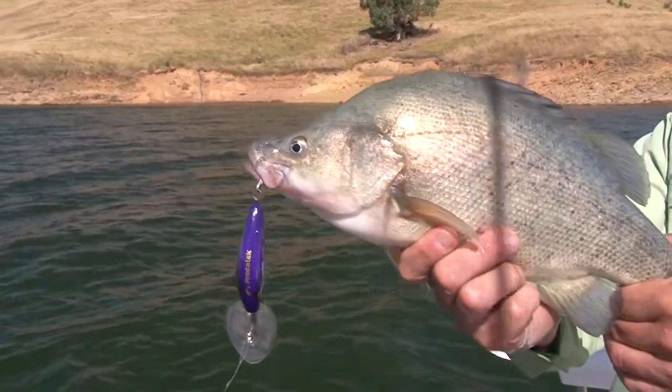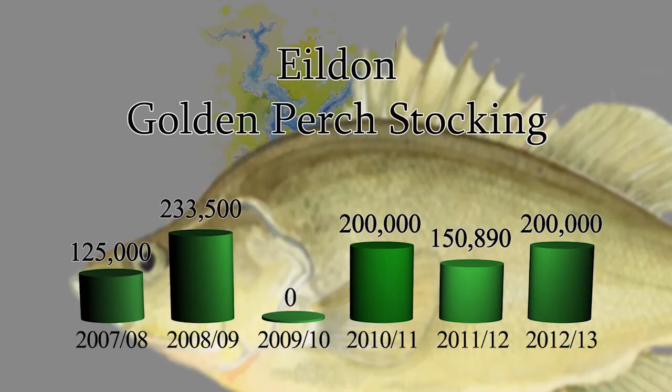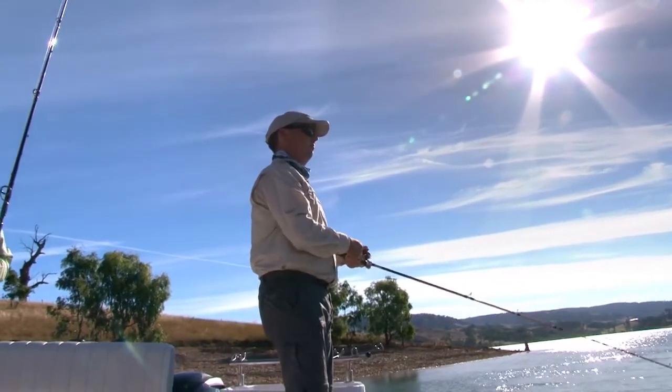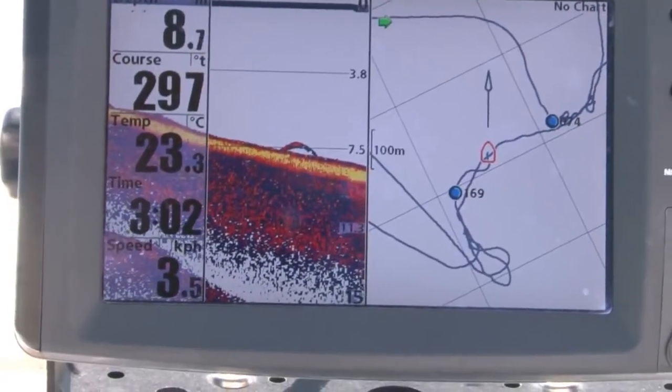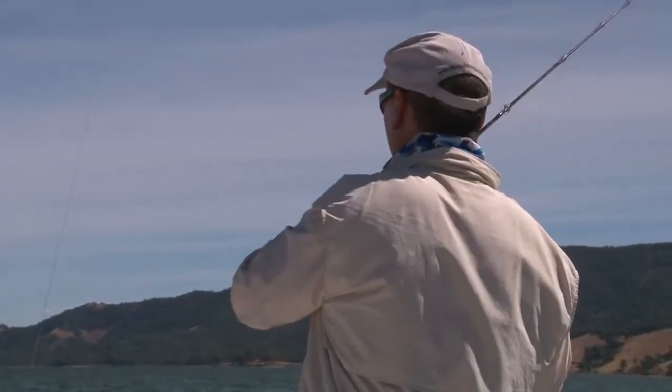200,000 yellows a year is the typical summer stocking, and that's probably been going since the mid-90s or 2000s. So there's a couple of million goldens in here. We've seen those on the sounder, Bill, and 30 seconds later, whammo. It's nice when a plan comes together like that.